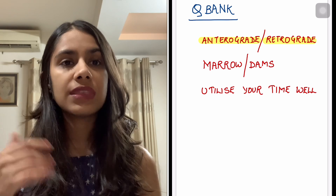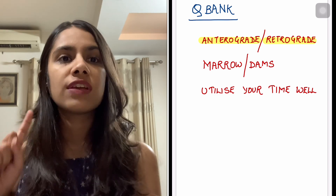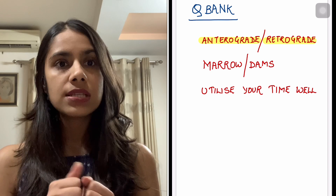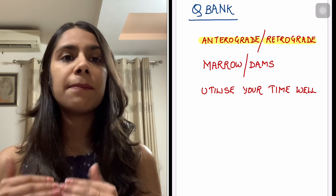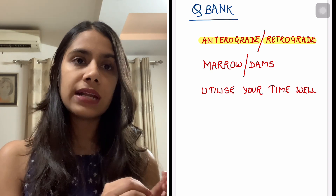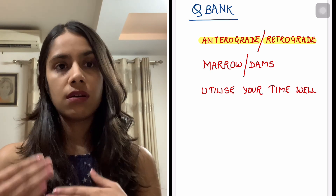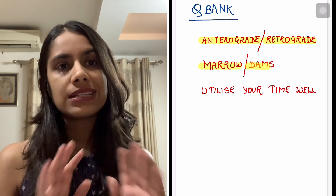The second approach is retrograde — suppose I want to study antimicrobials today. First, I'll attempt a couple of QBank modules on antimicrobials so I know my weak areas and what is being asked more, making my reading more focused. This works better if you've already read that subject well once before — either during your prof year or previously. But anterograde works too; a lot of people do it effectively.